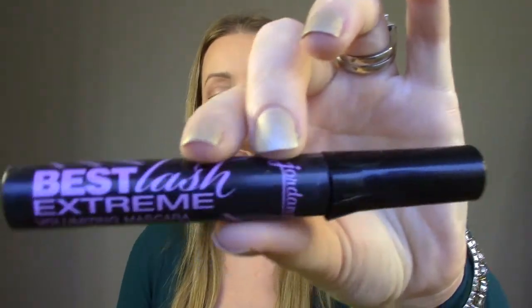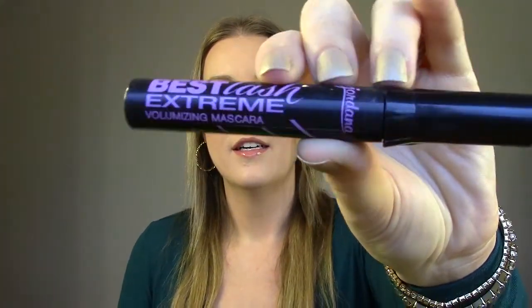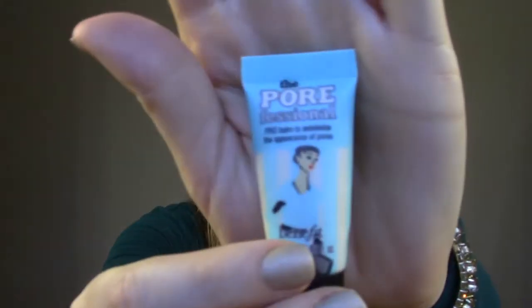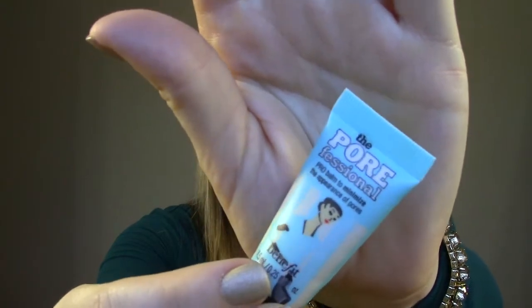Jordana Best Lash Extreme Volumizing Mascara — I've gone through many of these. This one started to crack by the lid, as you can see. It's a really good cheap mascara. Next is the Porefessional from the Balm — my favorite primer. I've gone through many samples and I need to invest in the big one. It does shrink your pores, it makes your makeup stay on longer — it's just amazing. I love it.